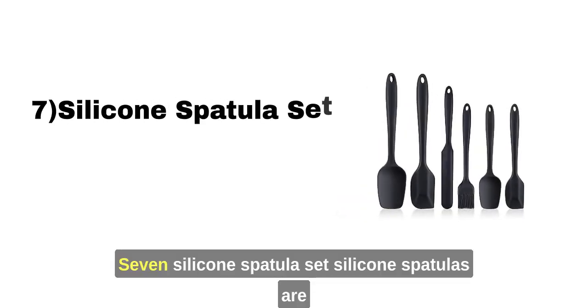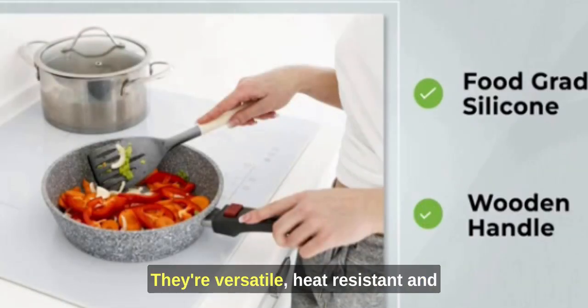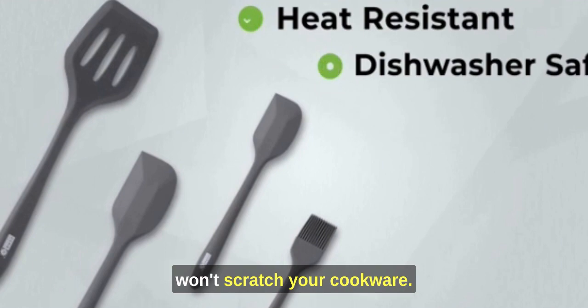7. Silicone Spatula Set. Silicone spatulas are a game-changer in the kitchen. They're versatile, heat-resistant, and won't scratch your cookware.